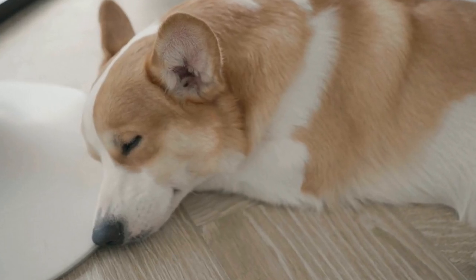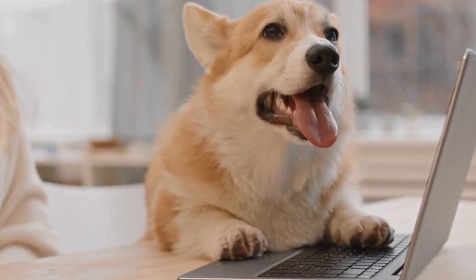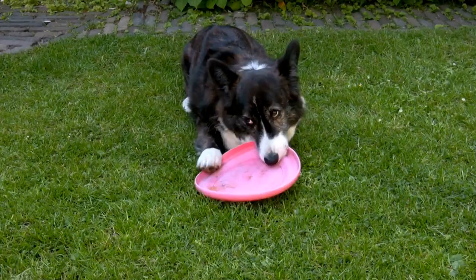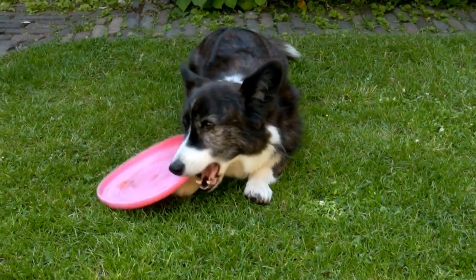Another interesting aspect of Corgis' bath time is their love for toys. While many dogs may dread the idea of having a bath, Corgis see it as an opportunity to bring their favorite toys along for the ride. From rubber ducks to floating balls, these dogs know how to make the most out of their bath time. It's a joy to see them happily bobbing their heads in and out of the water, playfully chasing their toys and having the time of their lives.